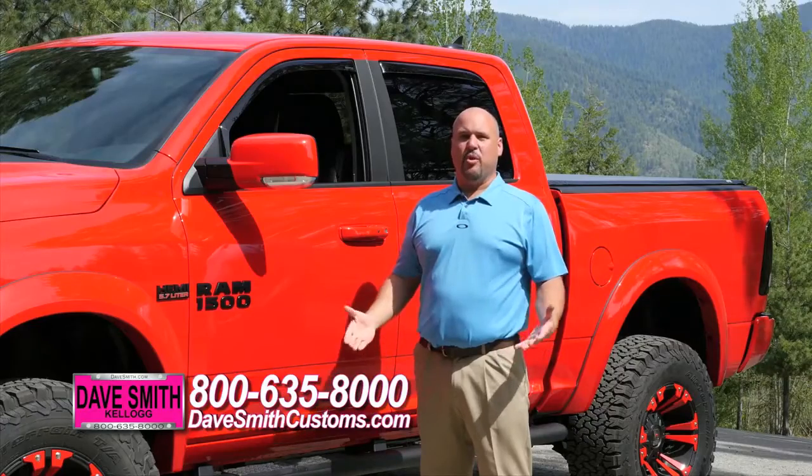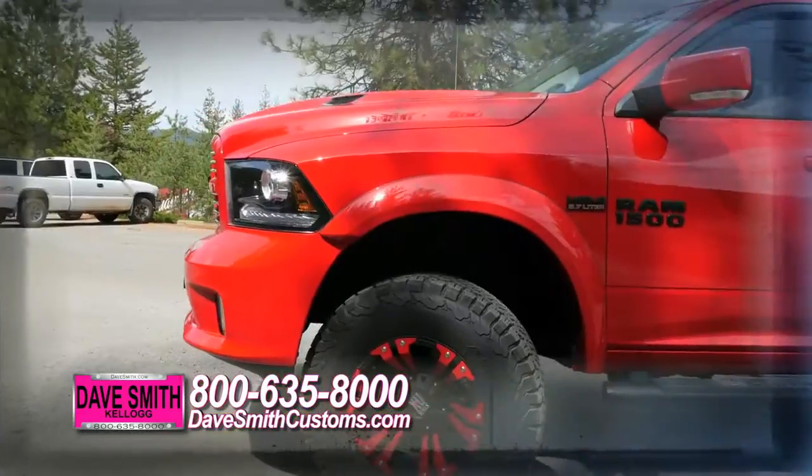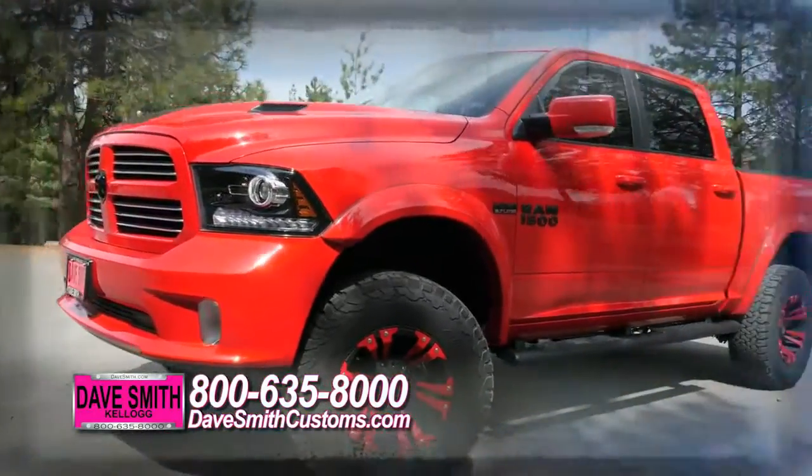Here at Dave Smith Motors, we really pride ourselves on building that custom dream truck for our consumers. So feel free to call one of my customization managers and we'll build that truck for you.